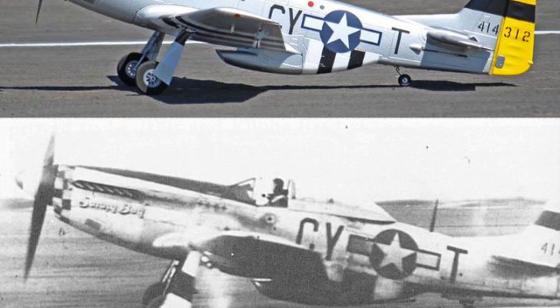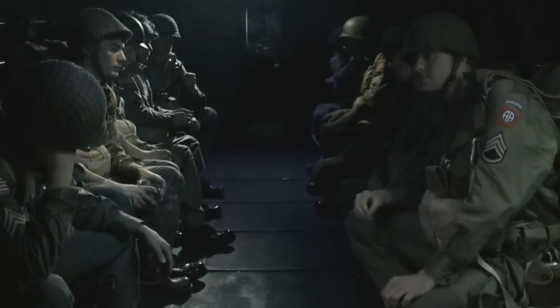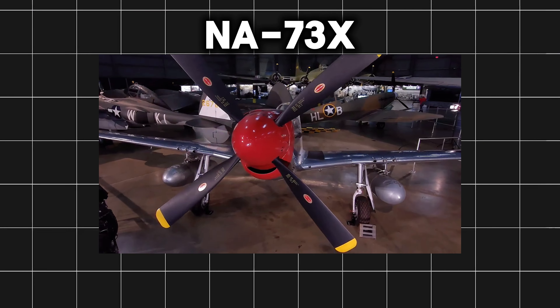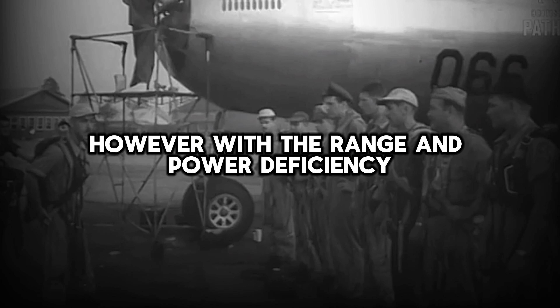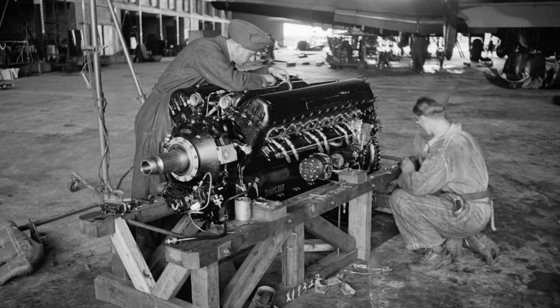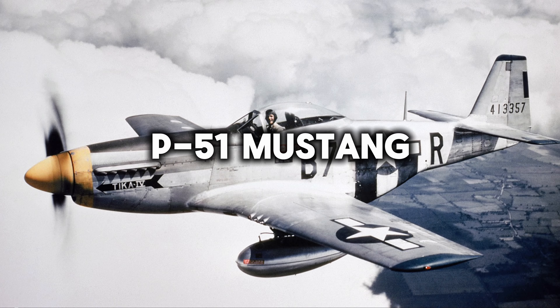The P-51 Mustang was born out of necessity in the first years of World War II. The British required a fighter plane that could escort bombers on daylight raids over Nazi-occupied Europe. North American Aviation responded by taking an existing fighter design — the NA-73X, a low-wing monoplane with an aluminum alloy fuselage and wings — and turning it into a flying legend. Engineers at Rolls-Royce mated their new high-powered Merlin engine to the NA-73X airframe, producing the aircraft that would become known as the P-51 Mustang.